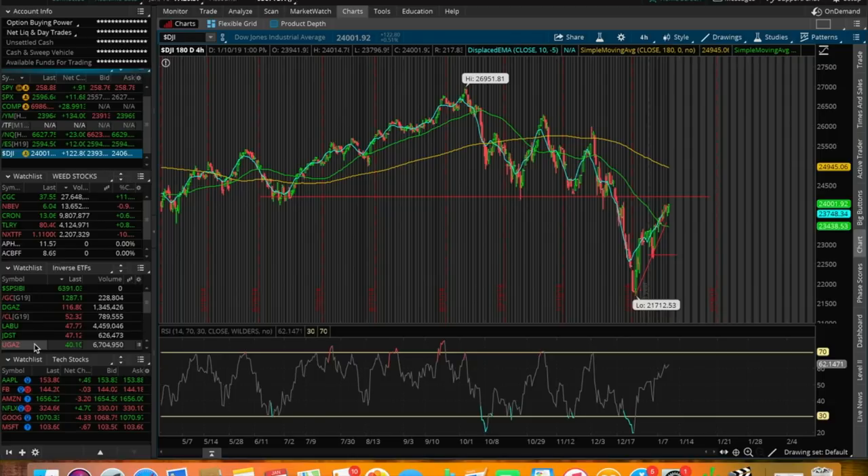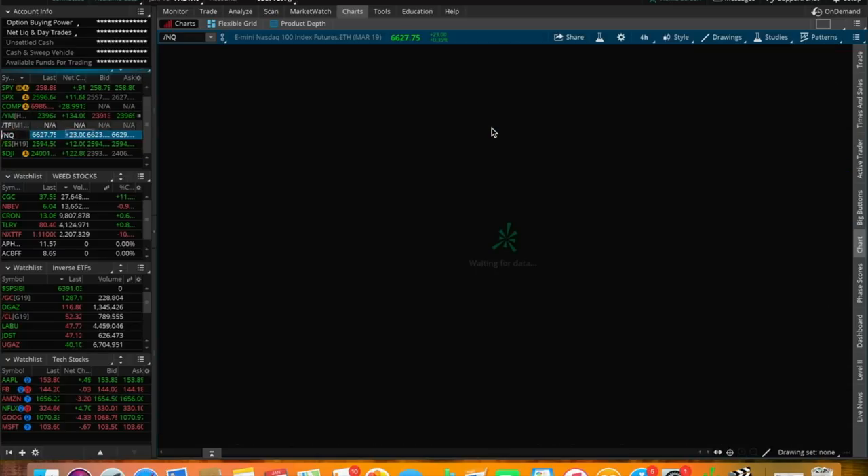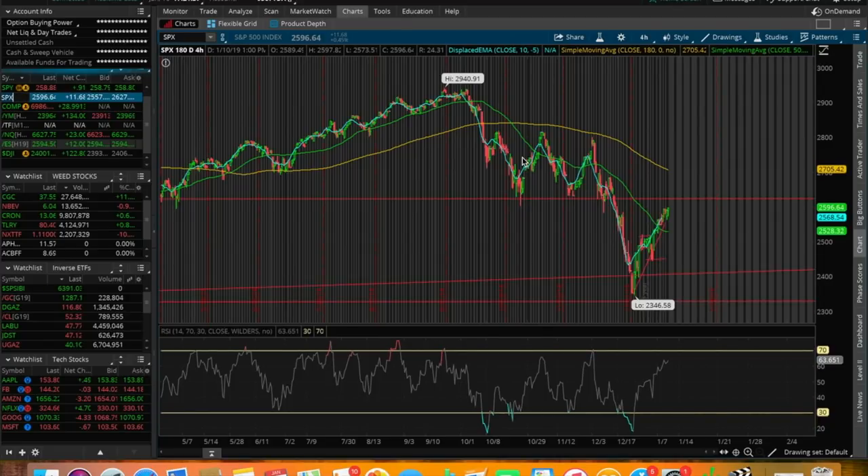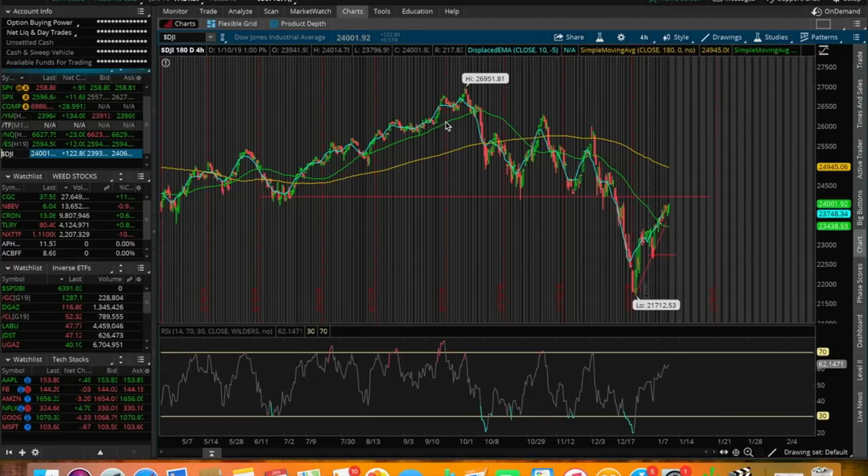So let's get started. Today was yet again another green day in the overall stock market. The Dow Jones was up around 122 points, up around 0.5%. The NASDAQ was up around 30 points on the day at the close — up around 0.4%. And the S&P 500 closed the day up around $11.68, up around 0.45%.